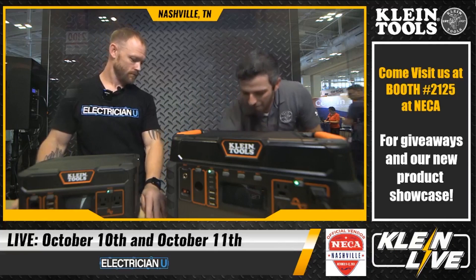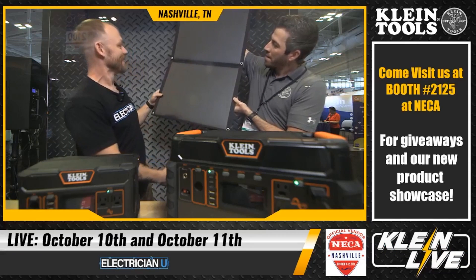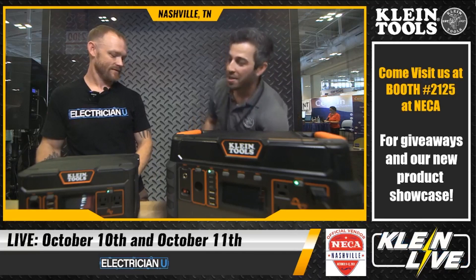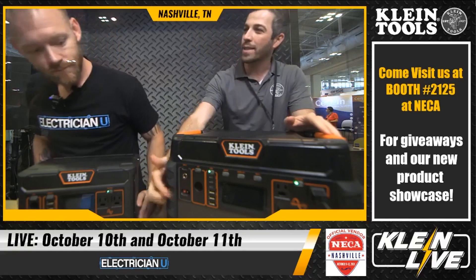If you're outdoors without AC power nearby, Klein also offers a 60-watt solar panel. It unfolds and you can put two of them together to charge the KTB 1000 in the field — zero to 80% in seven and a half hours. It has a built-in MPPT controller that optimizes the solar panel so you're getting the most out of available sunlight.